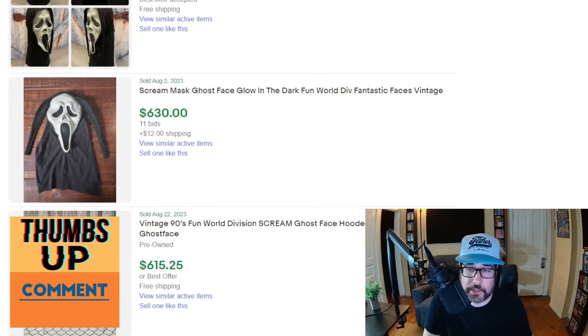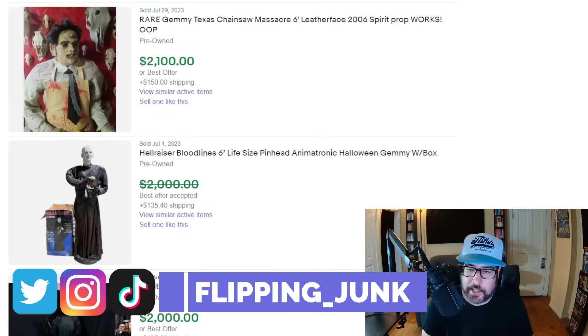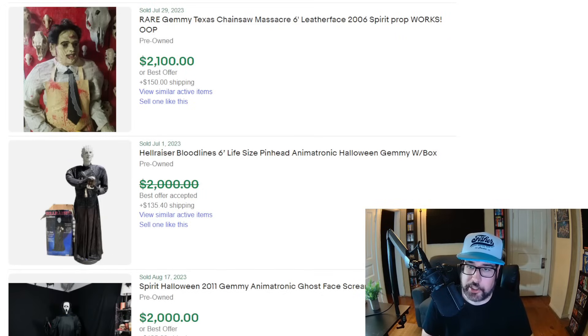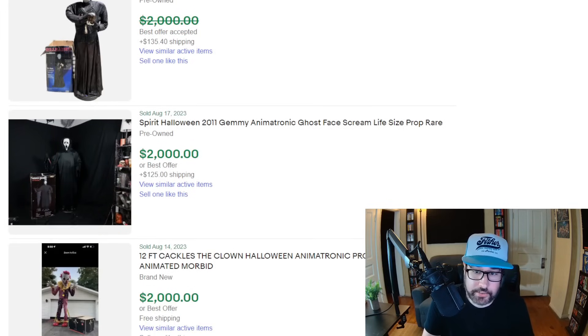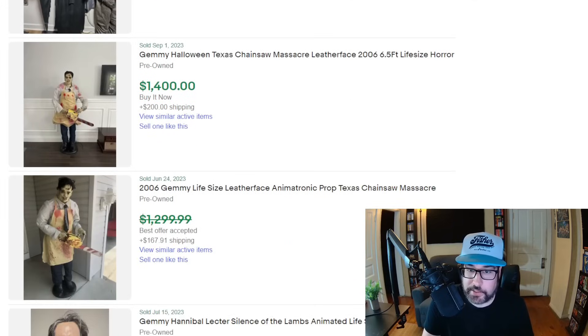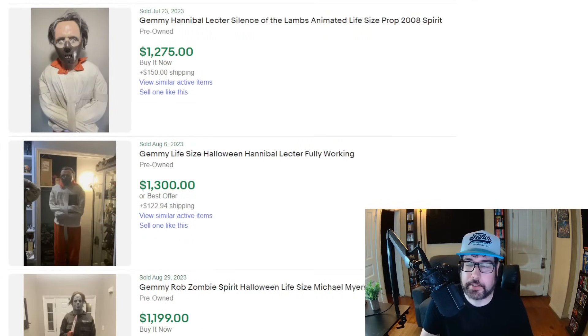Also, if you enjoy these types of videos, don't forget to hit that like button — it really does help the video out a lot. So here's a bunch of these Gemmy Halloween decorations, props, and animatronics. These things can be big money. It doesn't have to be the Gemmy brand — Gemmy makes a lot of the Halloween and Christmas stuff. You've got Texas Chainsaw Massacre here, you got Pinhead which is looking like around $2,000. Here's a Ghost Face from Scream — best offer accepted — and people pay up for this Halloween stuff. Here's Hannibal Lecter. A lot of these are life size and I've seen these before at garage sales.